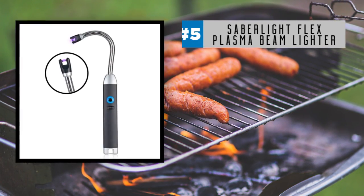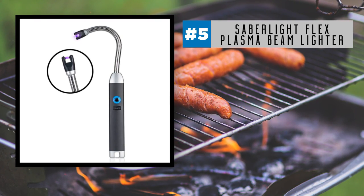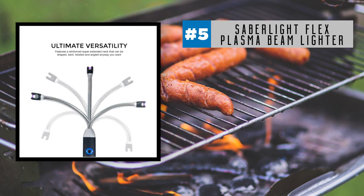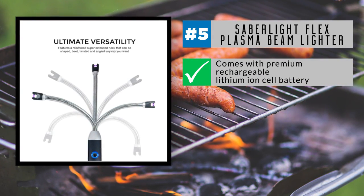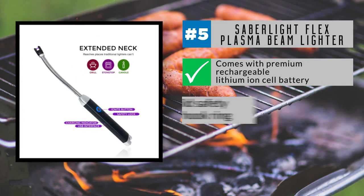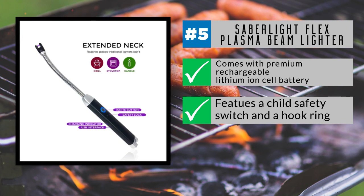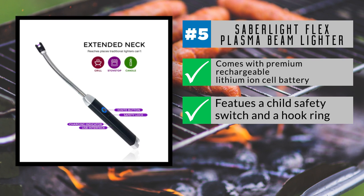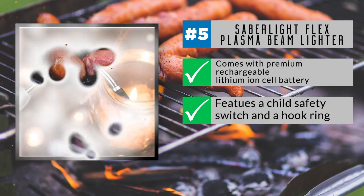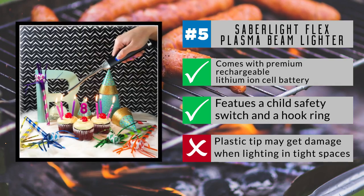Starting out at number 5 is the versatile and bendable Saberlite Flex Plasma Beam Lighter. The extended 6-inch neck can be shaped and angled in any direction you need, and can even be rotated 360 degrees. It comes with a premium rechargeable lithium-ion cell battery that provides thousands of lights and hours of use. This lighter features a child safety switch and a hook ring for storage, plus it's certified windproof and splashproof, and also comes with a one-year warranty. Best of all, the Plasma Tech means it's safer to use than regular lighters, since it's butane-free. One downside is that the plastic tip may get damaged if lighting shorter candle wicks or tighter spaces.